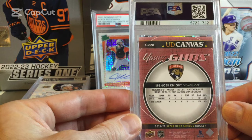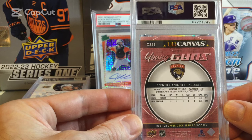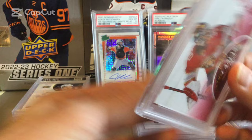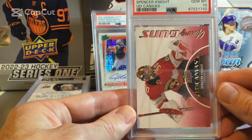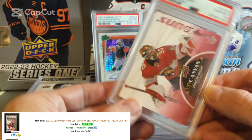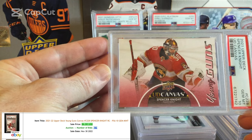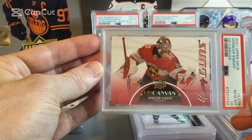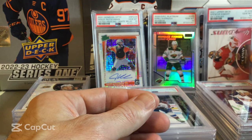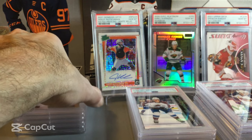And then we have a UD Canvas Young Guns of Spencer Knight, Florida Panthers goalie. And this one comes back as a Gem Mint 10 on the Spencer Knight. Certainly a nice card there and a good grade.